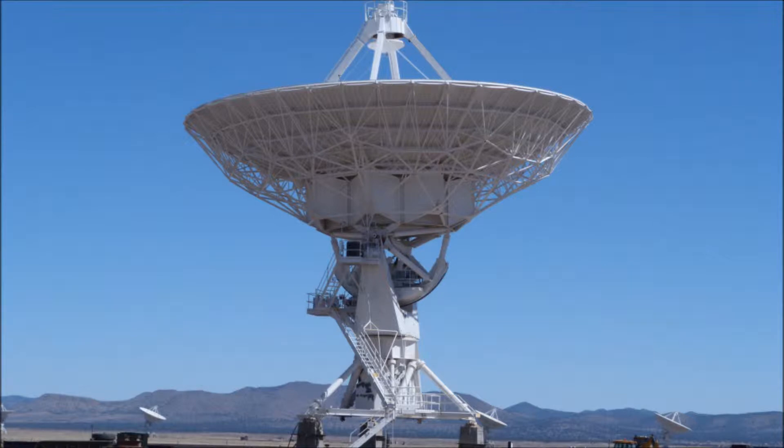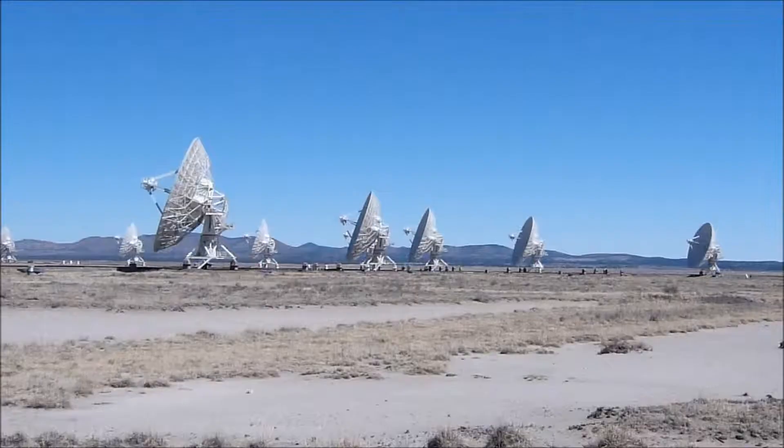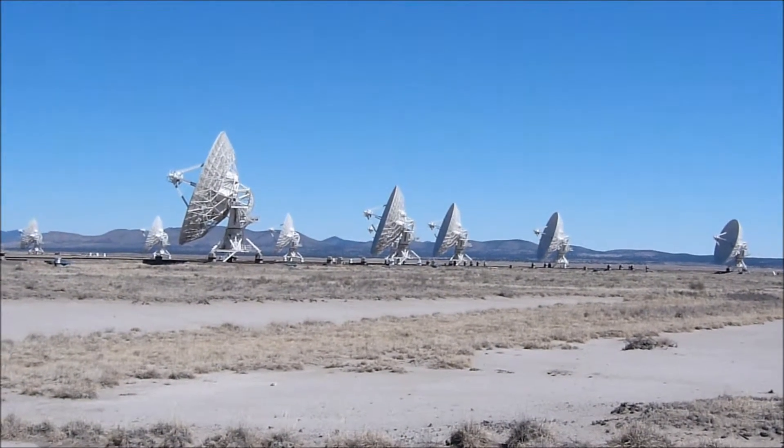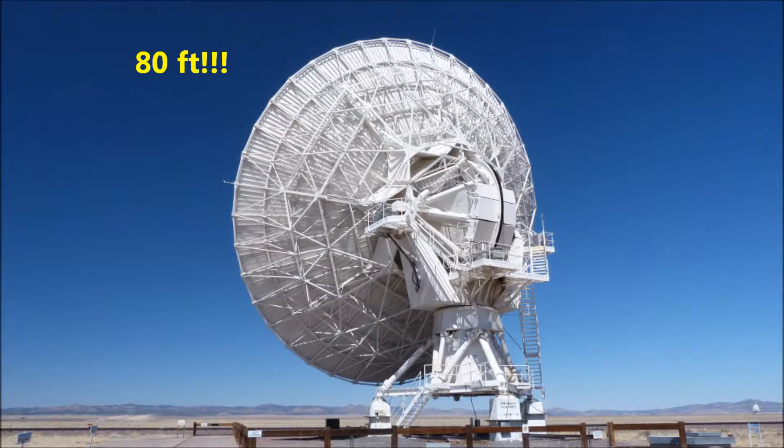All right, that's enough of that. On to sweet and tasty facts. The VLA consists of 27 dishes, each 80 feet in diameter. Right now they're configured in a Y-pattern, with 9 dishes on each arm.